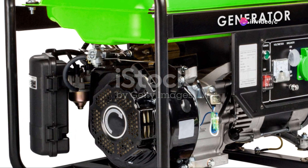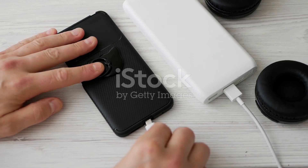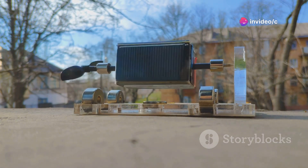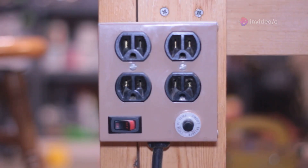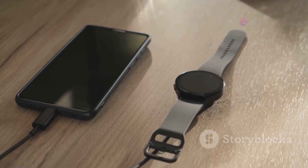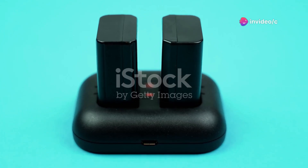We've all been there — that dreaded moment when your phone dies and you're nowhere near a power outlet. Say goodbye to battery anxiety with this pocket-sized power generator. This ingenious little device harnesses the power of your own hand movements to generate electricity. No more scrambling for outlets — just give it a spin, and you'll have enough juice to charge your phone, fitness tracker, or any other small device. It's compact, affordable, and might just save your life one day.